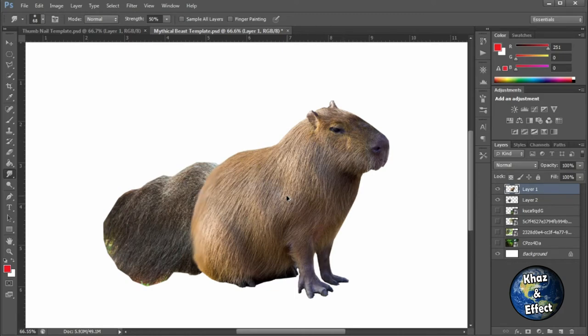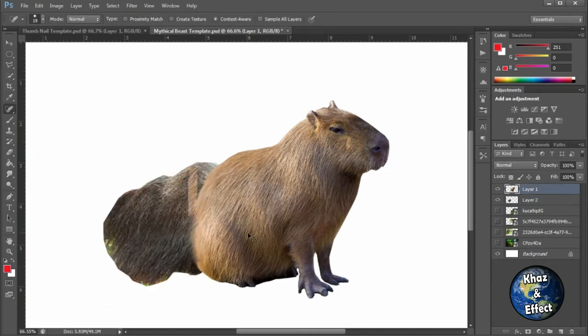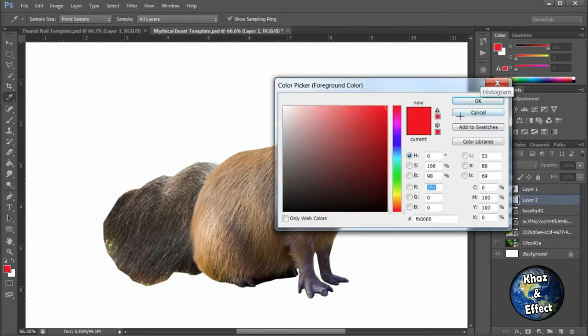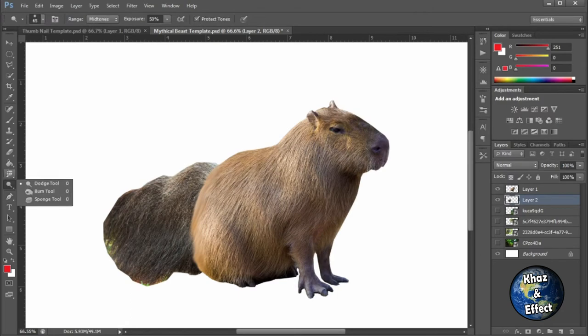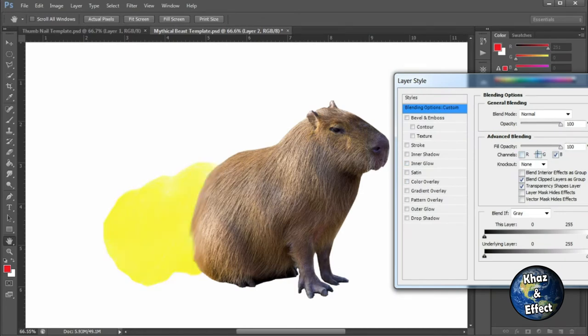Anteaters are pretty cool animals actually. There have been some cool videos circulating about how they fight jaguars — they just T-pose hard, sticking their arms out left and right and nothing wants to go near them. Apparently they're strong enough to, in the right circumstances, fight off a jaguar. You don't want to mess with an anteater, that's for sure.